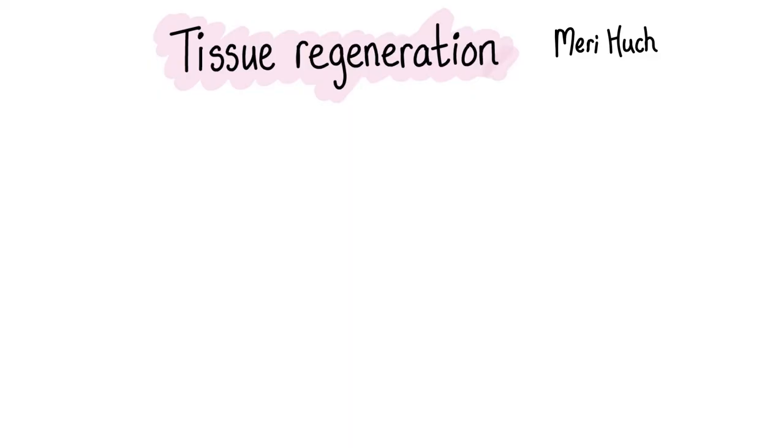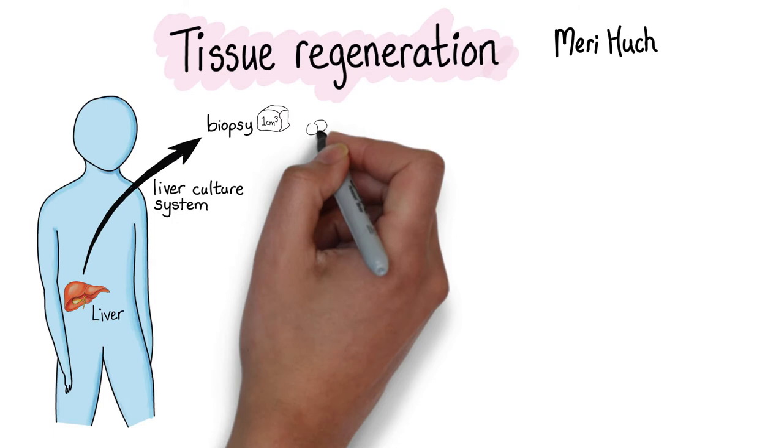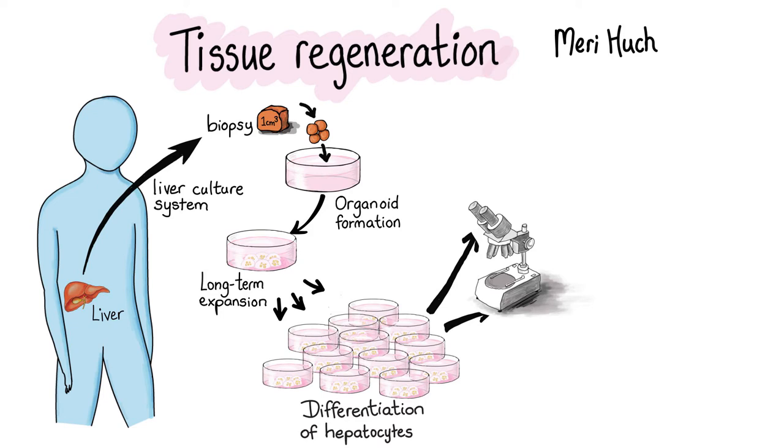The culture system was a pioneering system because for the first time, primary tissue from a normal healthy liver could be isolated and put in culture. This has a huge potential for drug discovery and for toxicology. We might want to test thousands of drugs that might work for one particular disease or patient.